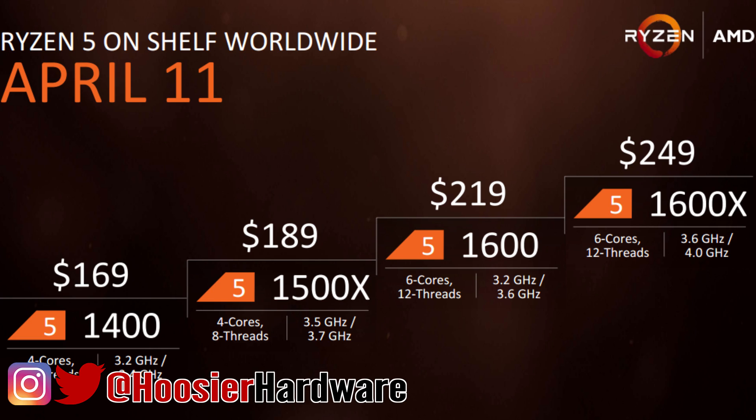Hello everyone, this is Shane with Hoosier Hardware. I want to take a few minutes to talk about the Ryzen 5 processors due to launch in just a few days on April the 11th. You can see on your screen that we have four SKUs of the Ryzen 5 processor — two of them are four-core, eight-thread SKUs, and two of them are six-core, 12-thread SKUs.